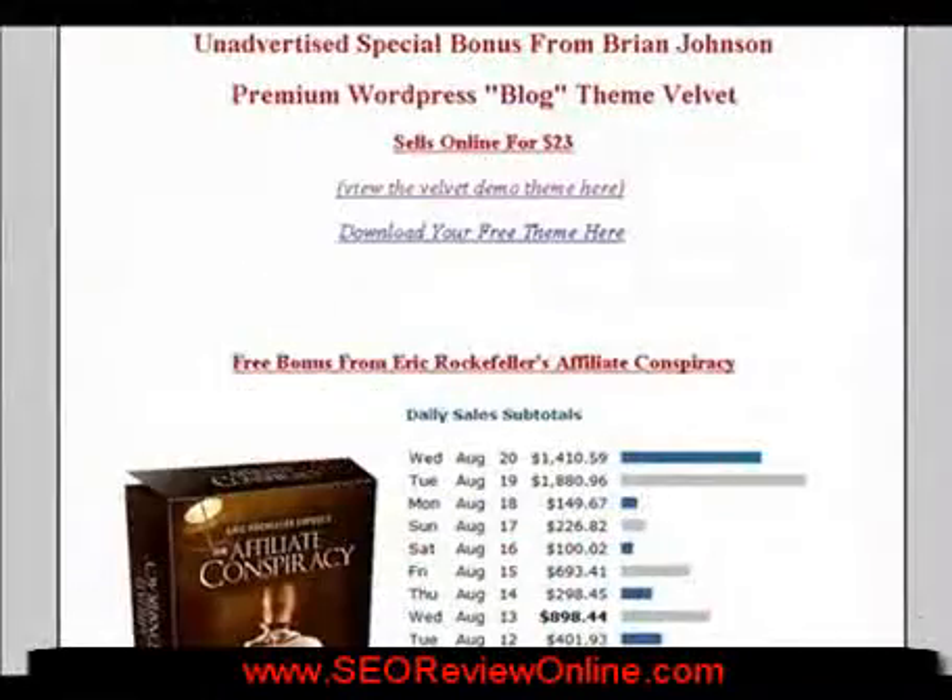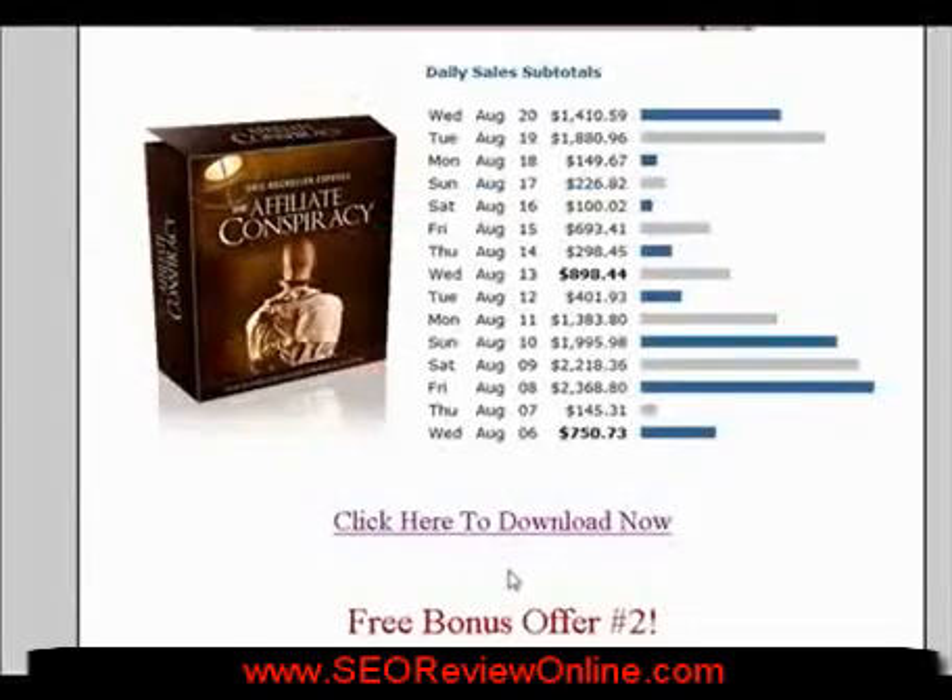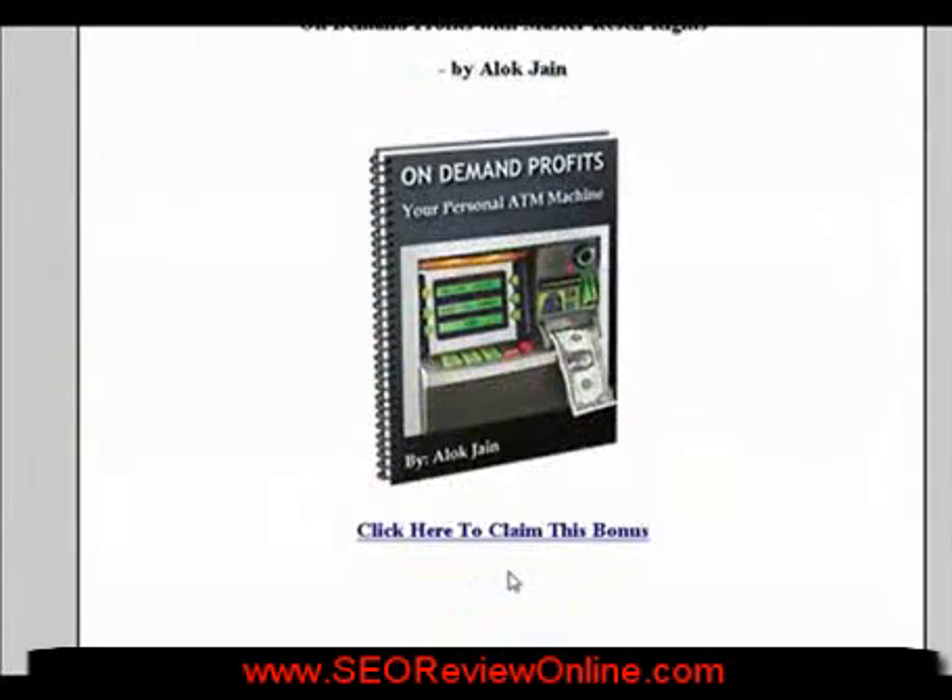You also get unadvertised special bonuses, including the premium WordPress blog theme Velvet, a $23 value. And another bonus: On Demand Profits — you can click this link to download that.